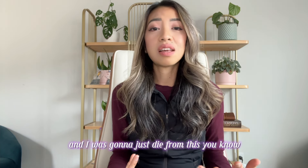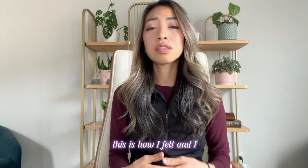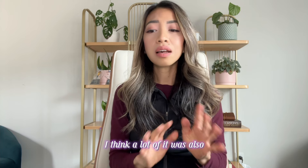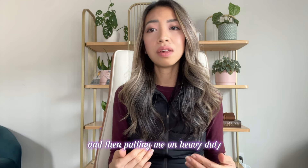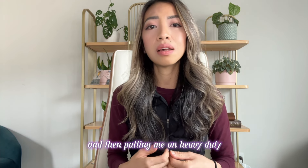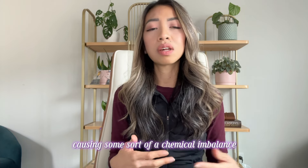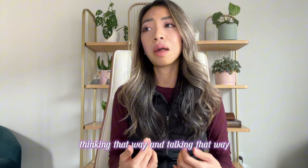I felt like this was surely going to lead to my deterioration and I was going to die from this — for the first time since my diagnosis, this is how I felt. I think a lot of it was also from being in the hospital and being put on heavy duty pain medications that were probably causing some sort of a chemical imbalance, because it was not like me at all to be thinking and talking that way.